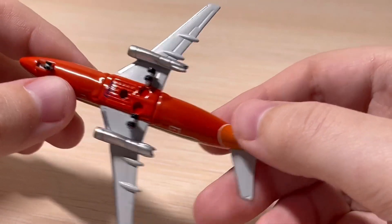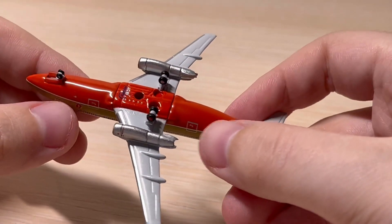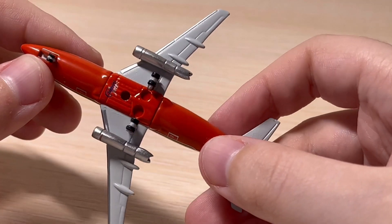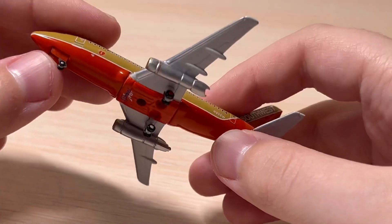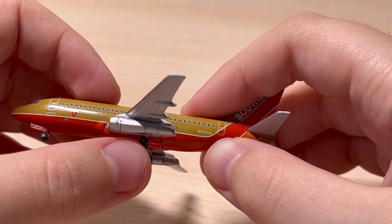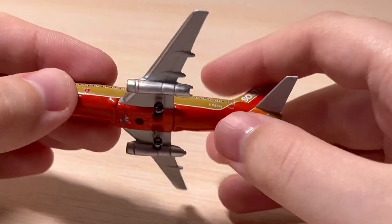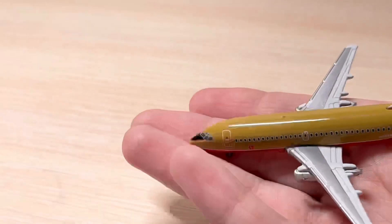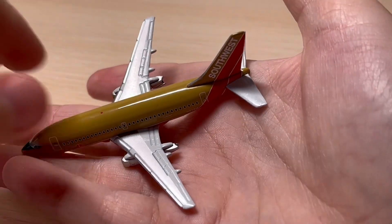Here is the bottom — we have the main landing gear, the stand, the Gemini Jets logo, the cargo doors, and a bigger cargo door here. We also have the landing gear wheels painted in red, which is an amazing detail. This model is so small — it fits in my hand perfectly.